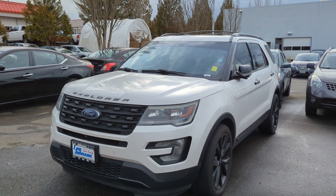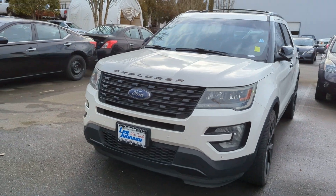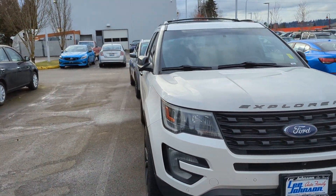Hello, Anthony here, reaching out from Lee Johnson Nissan, shooting you a quick video preview of the Explorer that you were looking into online.